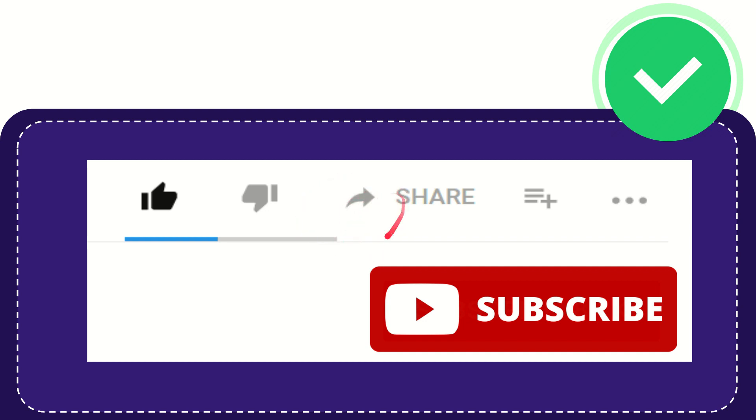Thank you so much for watching this video. If you find this video very useful, you can help this channel grow by subscribing — please click the subscribe button. Don't forget to like this video. If you don't really like it or feel it's a little bit offensive, you can click the dislike button. If you want to share this video with your friends, you can click the share button and share it to any social media like Facebook, Twitter, LinkedIn, and many others.